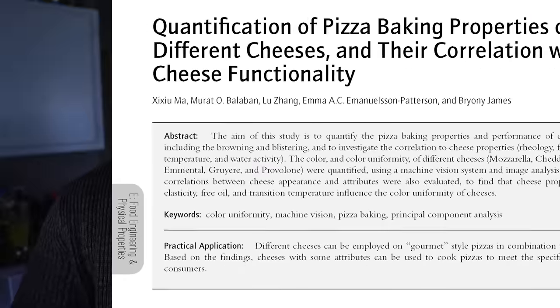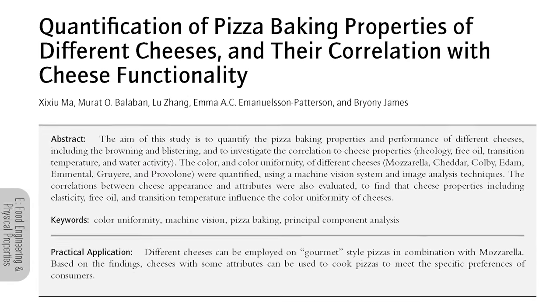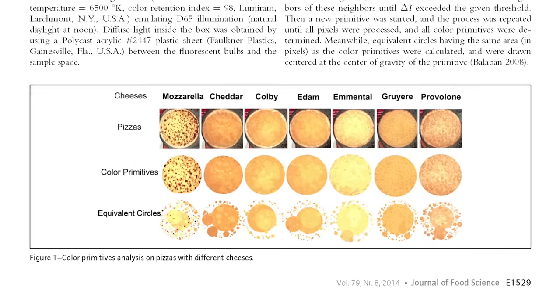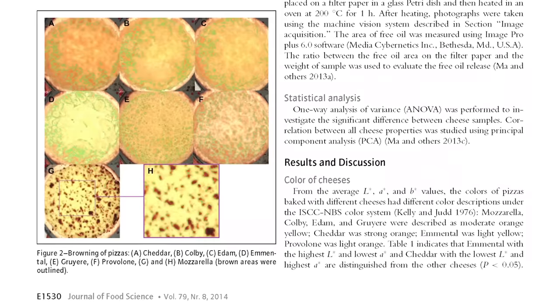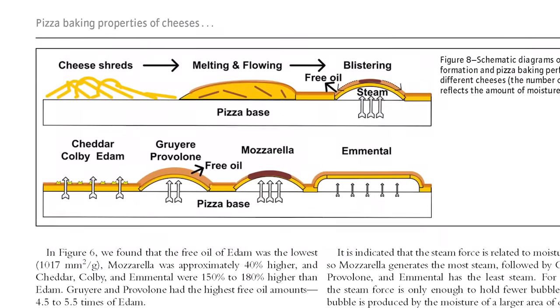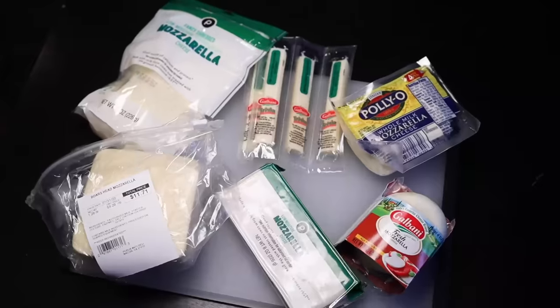Let's start with the obvious, which is that mozzarella is the best cheese for pizza — says science. Seriously, in this 2014 study, researchers found that only mozzarella, or a cheese blend based on mozzarella, will provide the browning and stretching properties that most people expect of pizza. But what kind of mozz?